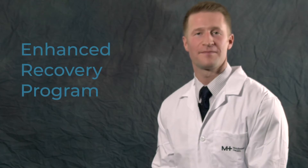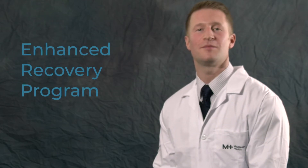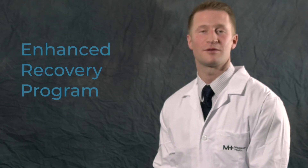I'm here to talk to you about the Enhanced Recovery Program. We work as a team to get you back to being you as soon as possible after surgery. And one of the most important members of that team is, well, you.